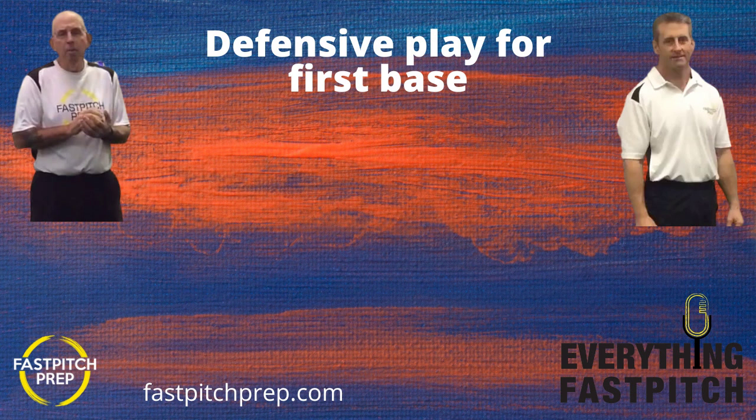So, Don — first base. It's one of those positions where physical stature and size sometimes dictates who we think should be playing there. But I will say this: the best first baseman I ever coached was five foot three. So maybe it's not always just about how tall you are. Let's get into how we make sure that our players at first base are going to be prepared on game day.